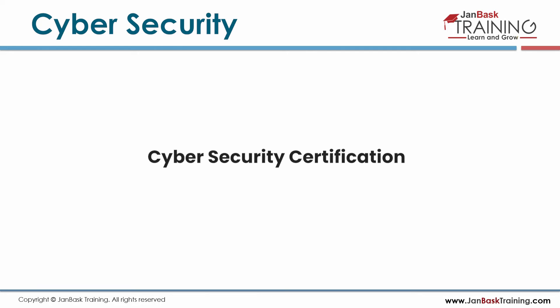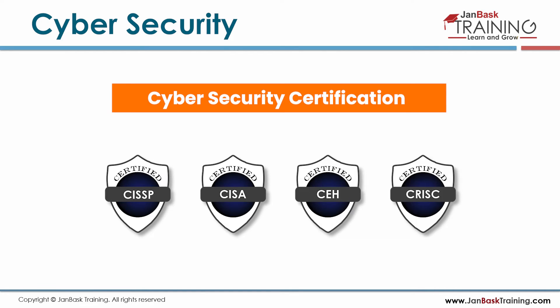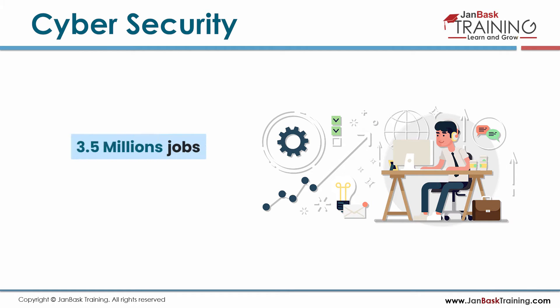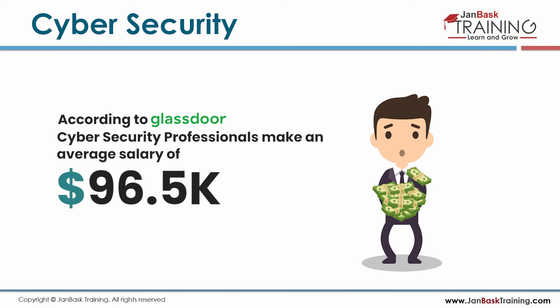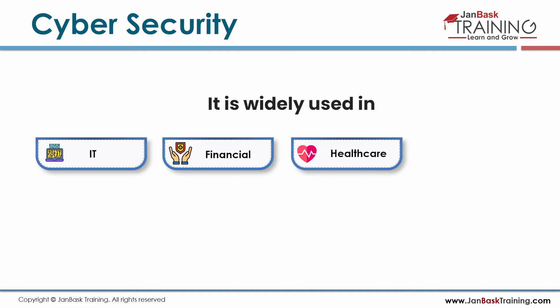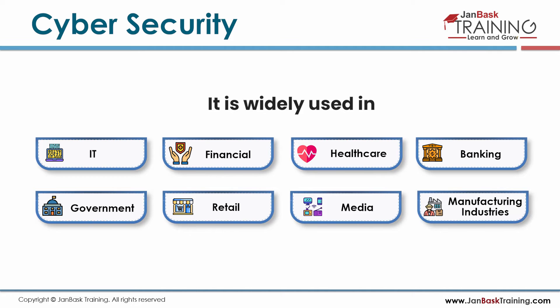Some of the top cybersecurity certifications include CISSP, CISA, CEH, and CRISC. There are almost 3.5 million jobs to be created by 2022. According to Glassdoor, cybersecurity professionals make an average of $96.5k per year. It is widely used in IT, financial, healthcare, banking, government, retail, media, and manufacturing industries.